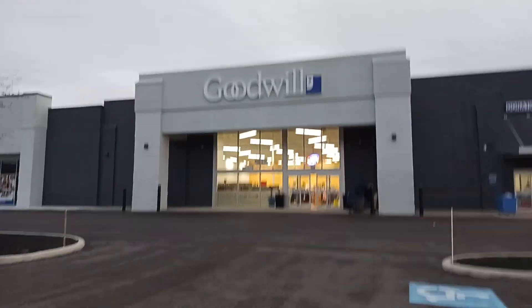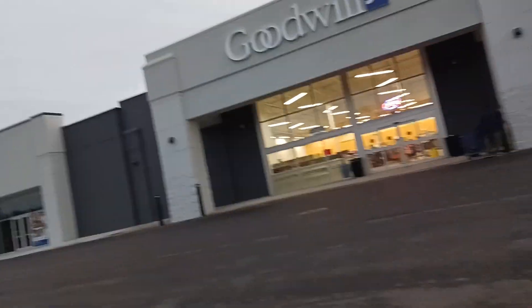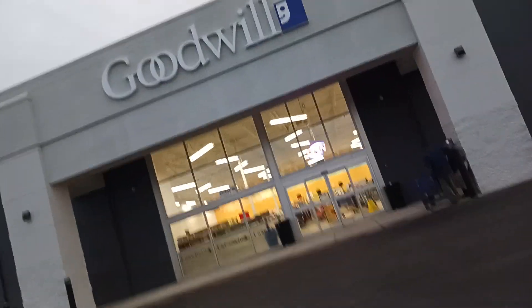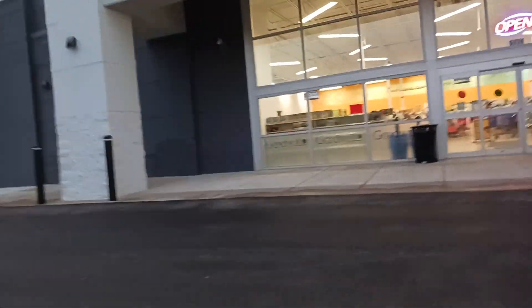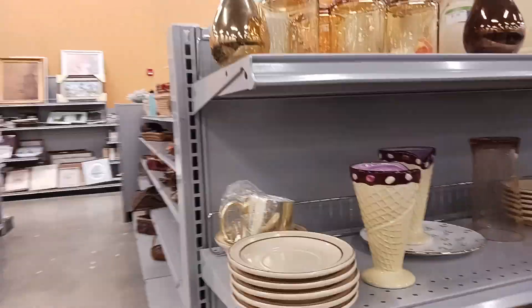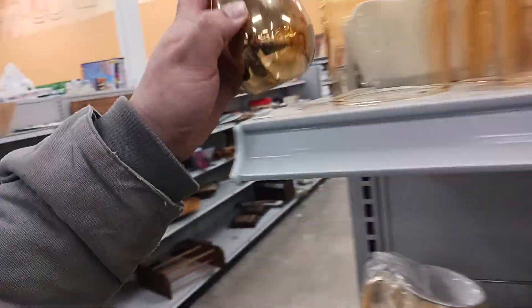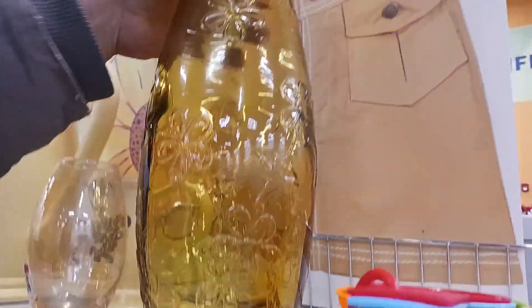Welcome back everybody, I'm at Goodwill in Garfield Heights. If you aren't subscribed to the channel, go ahead and do that now. If you want to see what I have for sale, you can go to eBay and look up KBR 2889. Let's get in here and see what we can find — might get lucky. Pretty sure pink is half off.